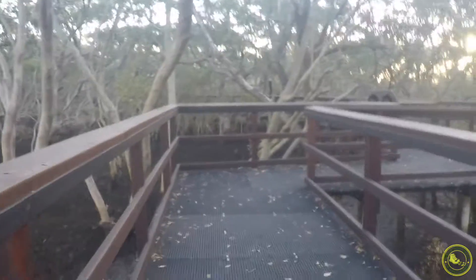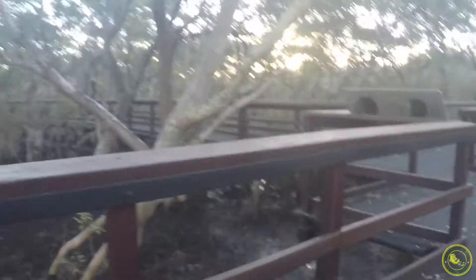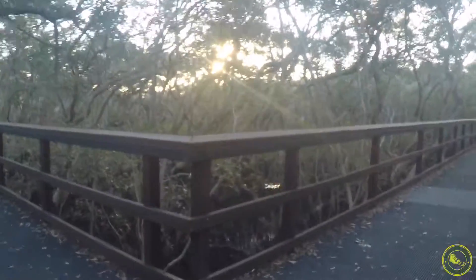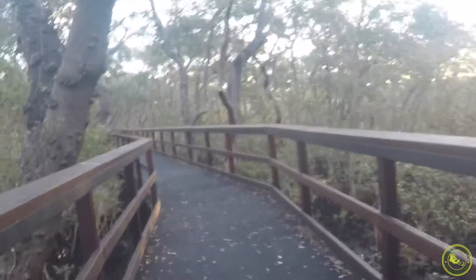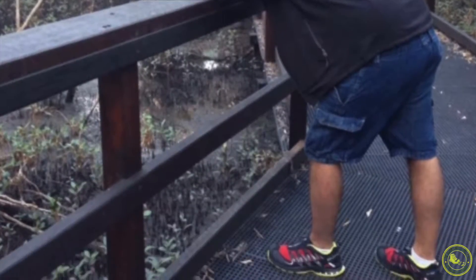We've been going for 15 minutes and we've walked about one kilometer. The boardwalk is a circuit — we've come from the right-hand side and we're going to follow the path around. This is a very isolated walk as well, so consider coming with somebody. All along the boardwalk there's a lot of support you can lean on.